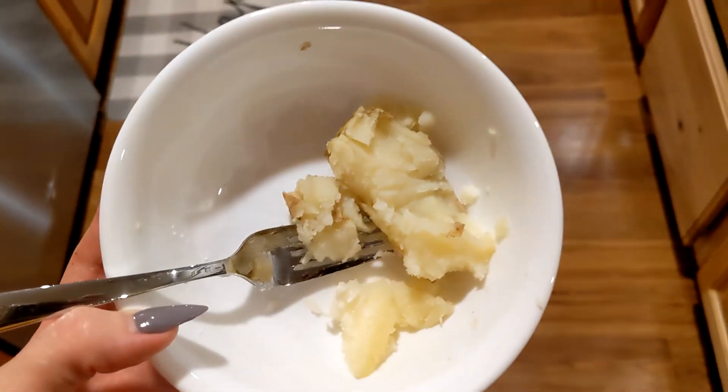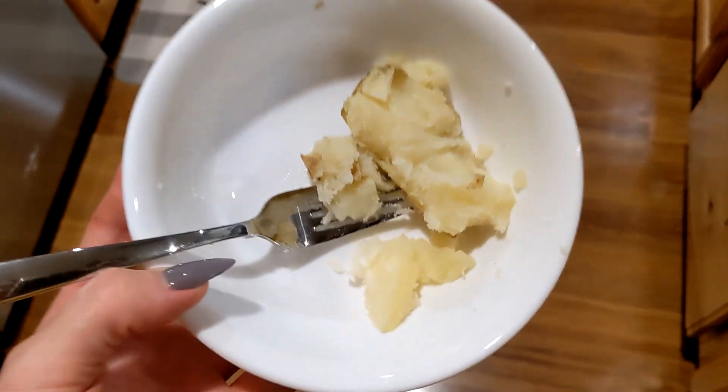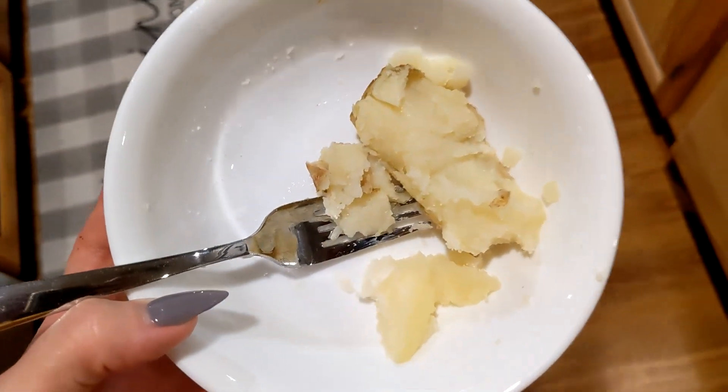I'm going to start over. I got frustrated and threw it away — not angry, I just threw it away because it's ruined. This is just a microwave potato with salt on it, and in this very moment it is just the best thing.